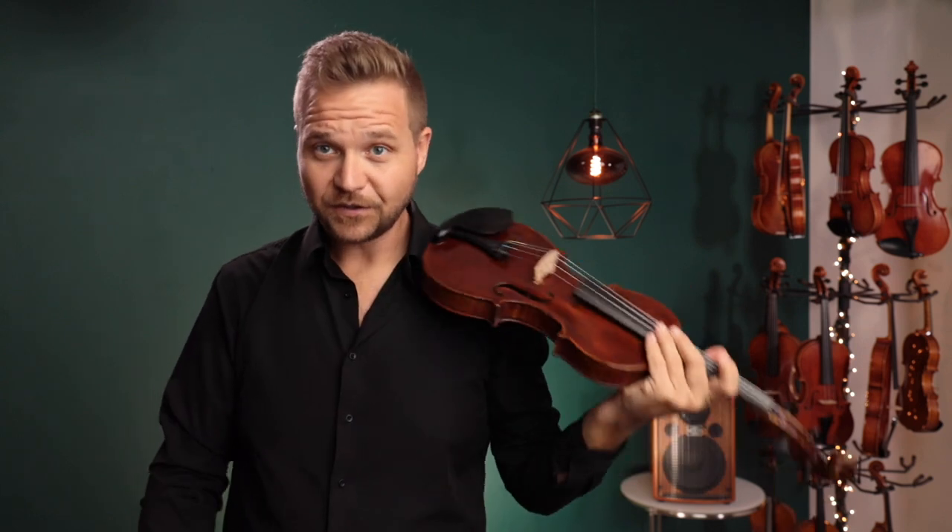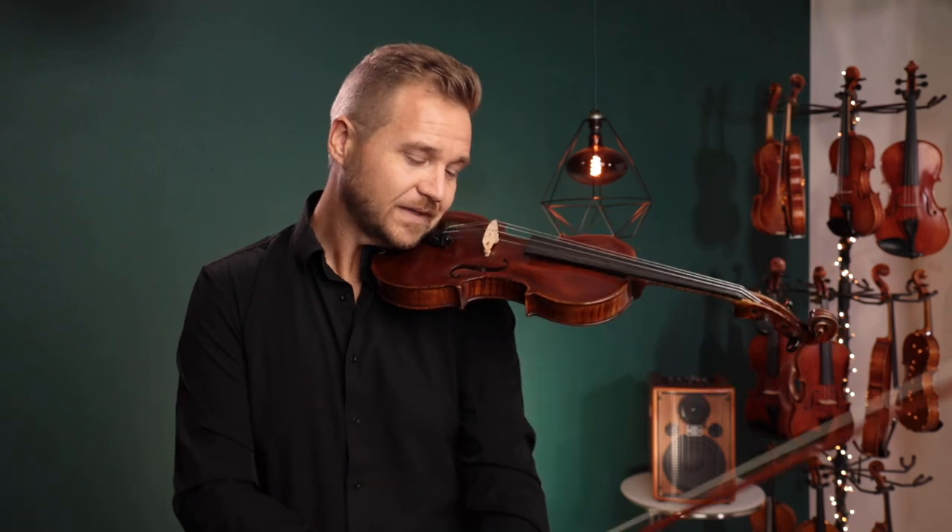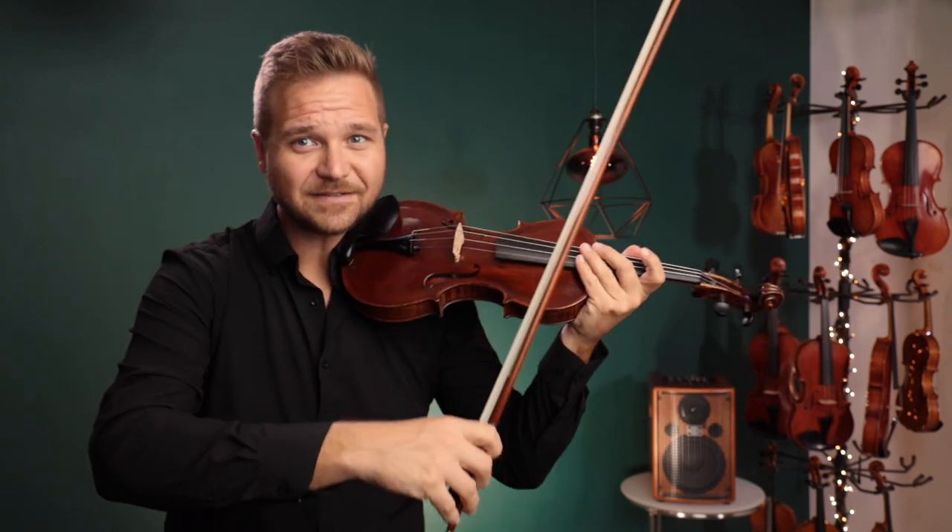So it's sounding really good right now, so we've given it sort of a fair price. You can learn about that on the page. Here's what it sounds like.